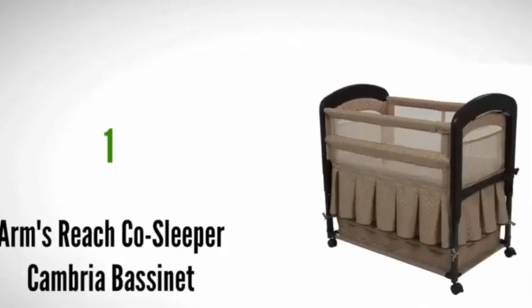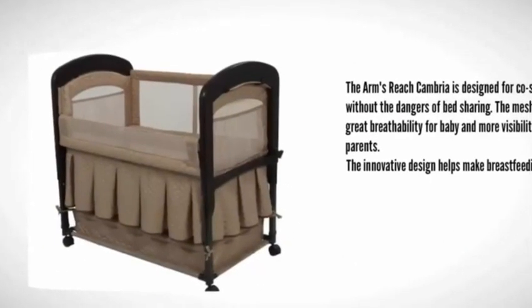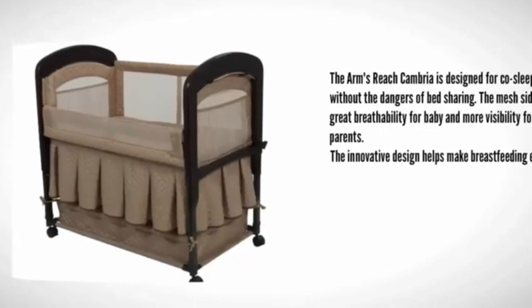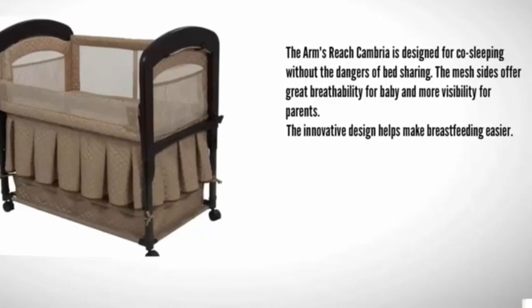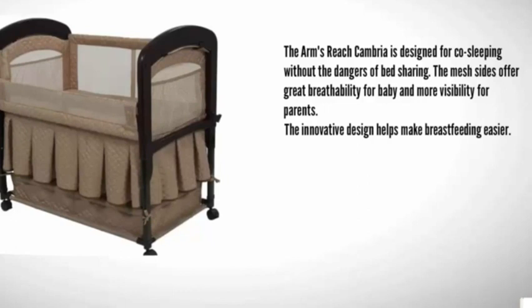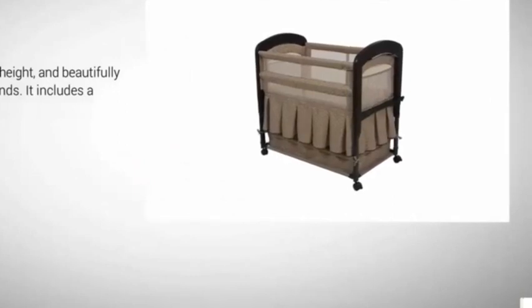Coming in at number one on our list, the Arms Reach Cambria is designed for co-sleeping without the dangers of bed sharing. The mesh sides offer great breathability for baby and more visibility for parents. The innovative design helps make breastfeeding easier. It has adjustable height and beautifully curved wooden ends, and includes a matching skirt.